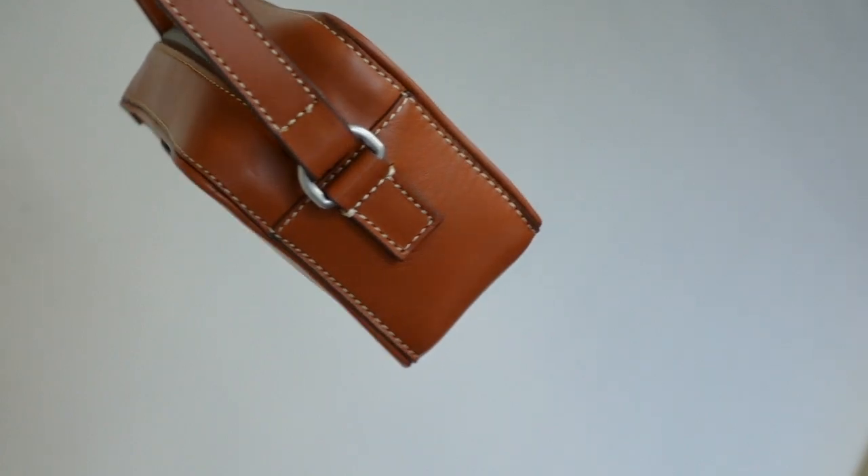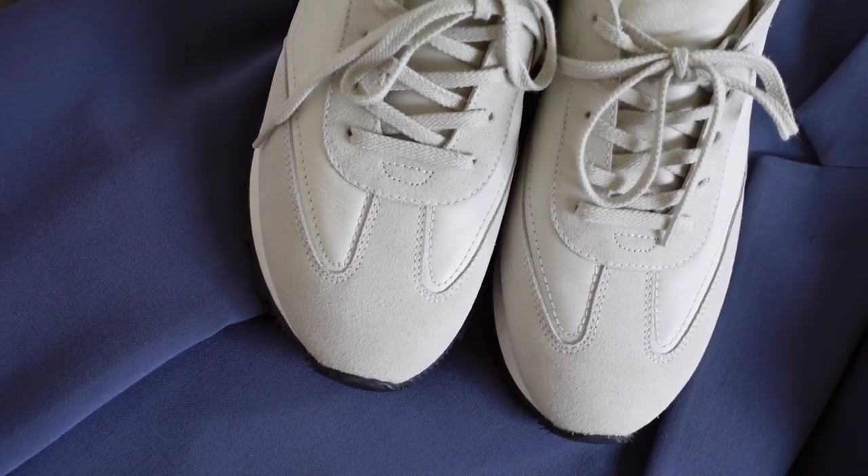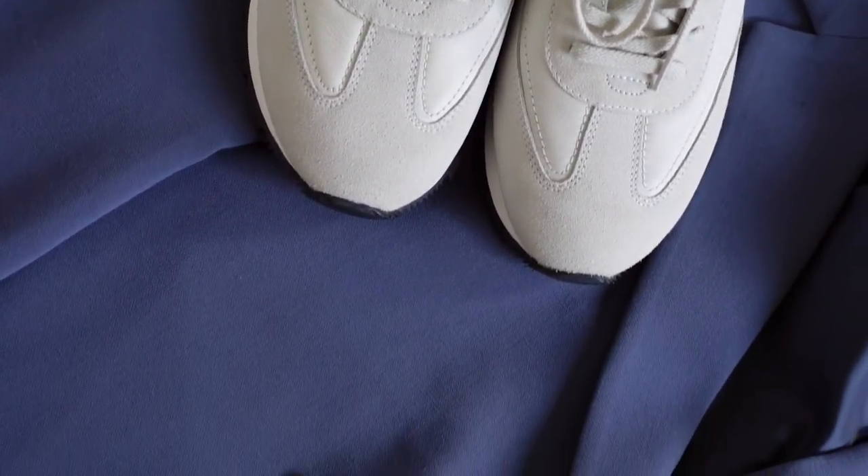In today's video I got a total of five outfits and each of these outfits are super simple, easy to recreate, and some of them have nice little pops of color for that nice summertime casual flex.